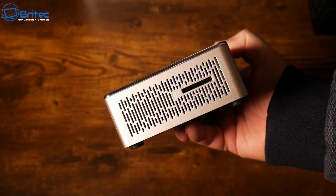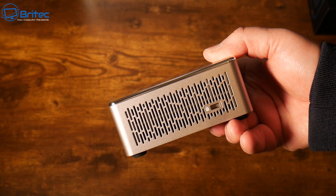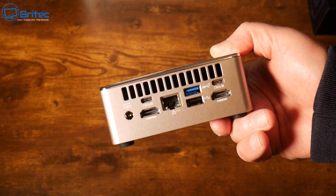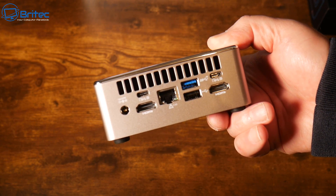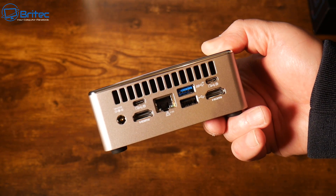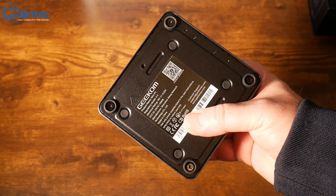On one side there's an SD card reader with some ventilation, and on the other side a Kensington lock slot. On the back we have the power input, two Type-C ports, a USB 2.0 port, a USB 3.2 Gen 2 port, two HDMI 2.0b ports, and a 2.5 gigabit Ethernet port.